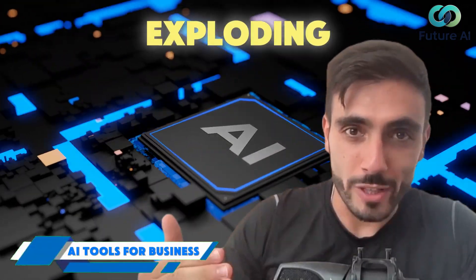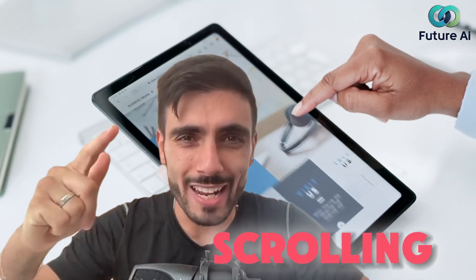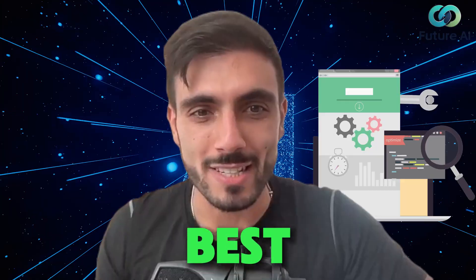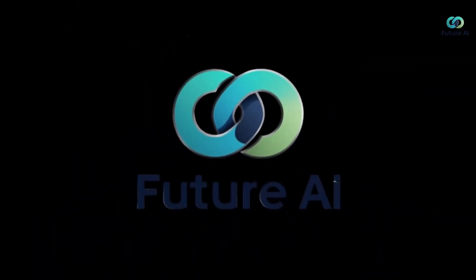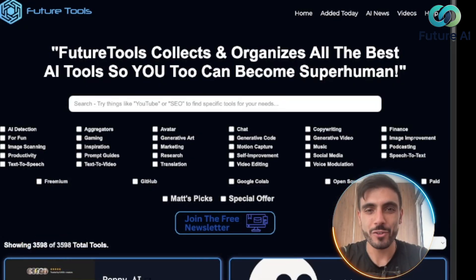AI tools are exploding but finding the right one feels like scrolling through an endless jungle. I found the site that curates the best of the best and it's a total game changer — introducing Future Tools. Future Tools is a free directory of hand-picked AI tools.